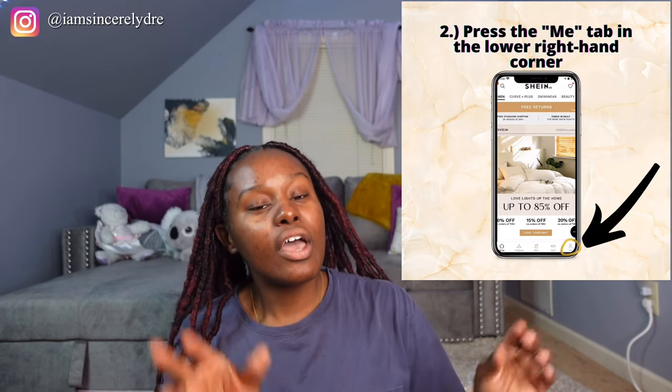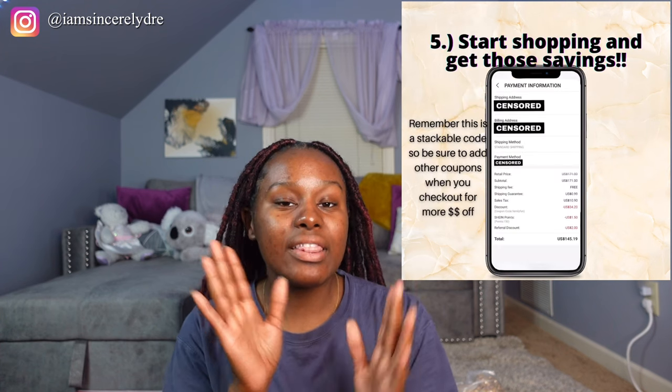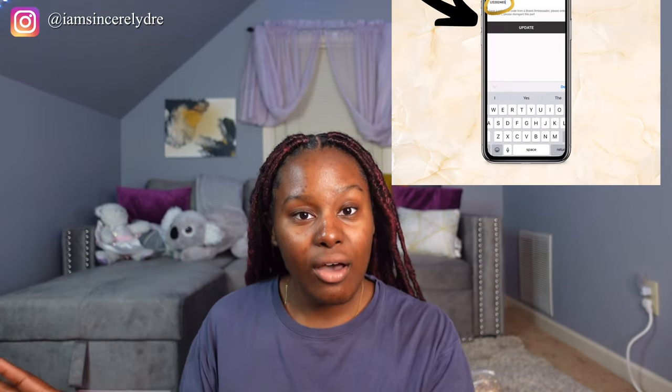I have a special reference code to share with y'all. I'm going to show on screen how to use it because it's not like your average coupon code where you put it in at checkout. You actually have to go into your SHEIN app, press on 'Me,' and then there's going to be a section that says 'My Reference.' You're going to enter in the code us39248s. This is the same process on desktop — log on to shein.com, go to your account, go to settings, click 'My Reference,' and put in the code us39248s. There's also a link in the description box below.